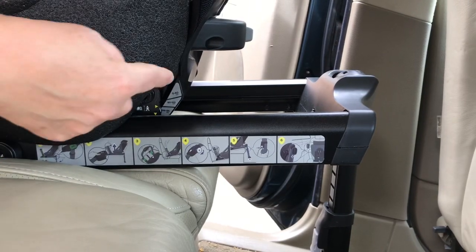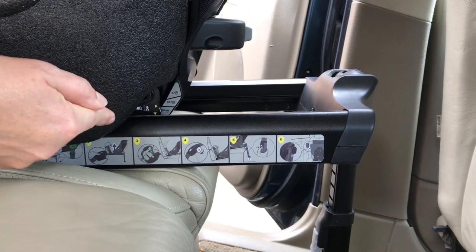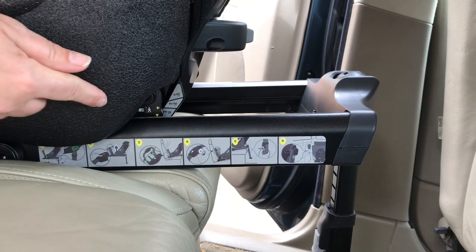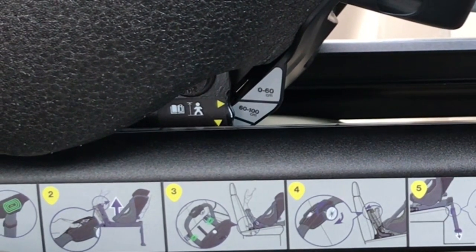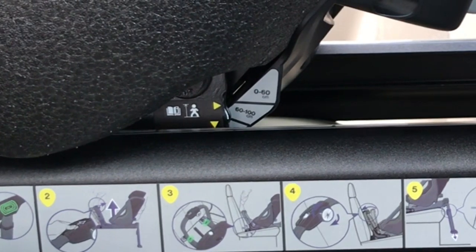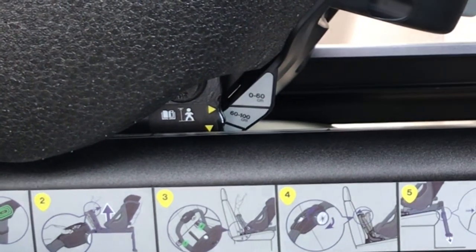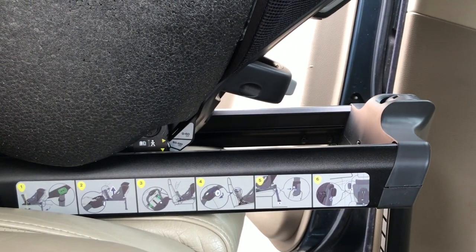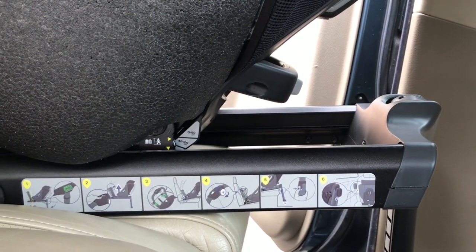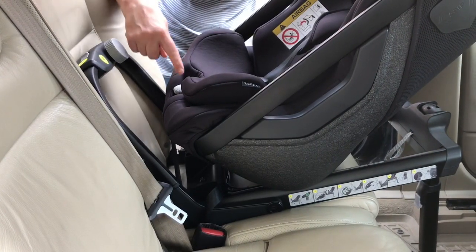Then drop the support leg down to the floor by pressing the gray release button at the top, sliding the leg down, and pushing it down until it clicks. On the side of the seat you've got indicators that show which position the seat should be in for which size child: one setting for newborn, another for children from 60 to 100 centimeters, and then finally you remove the insert and slide the seat all the way back for more leg room for a bigger child up to 125 centimeters.